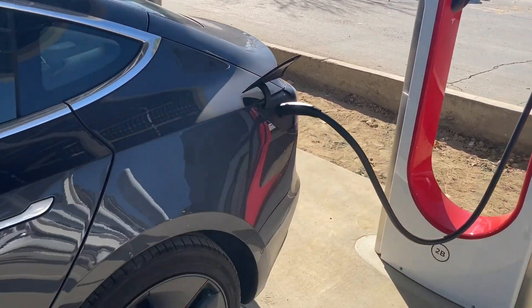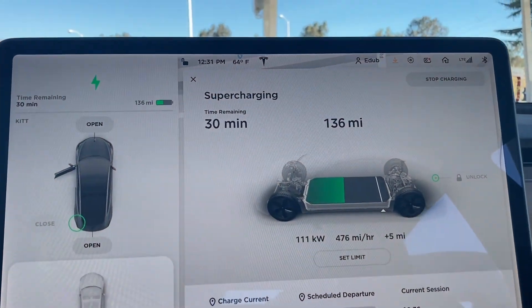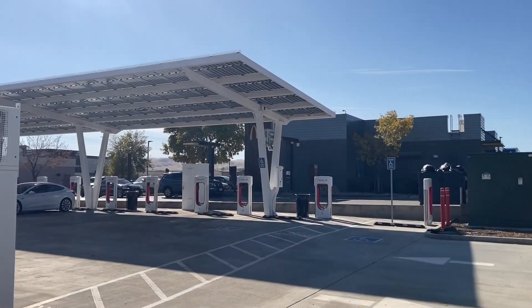There's nothing better than a brand new Tesla Supercharger station. The cables are brand new, everything's brand new — it's awesome, with fast charging times.